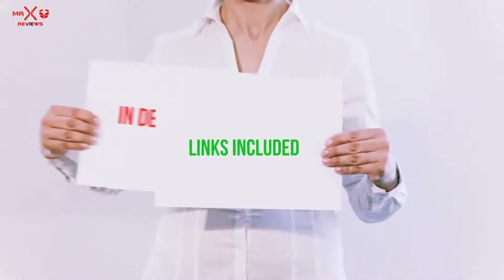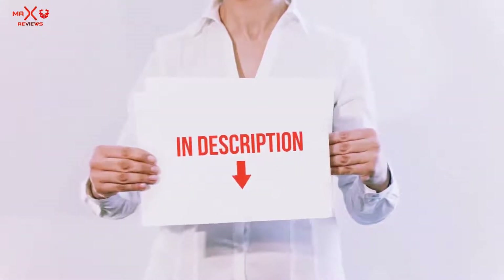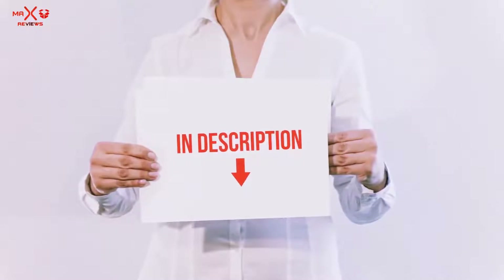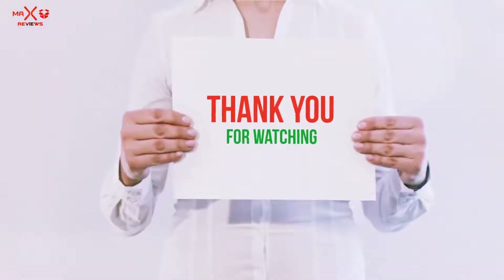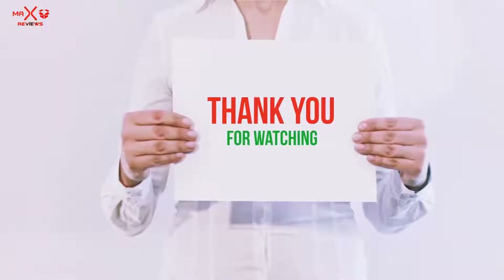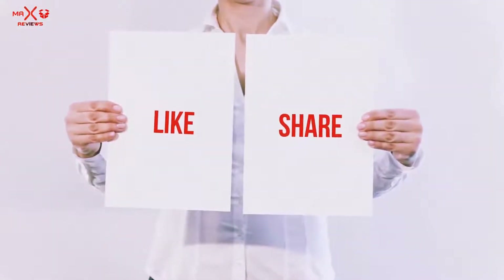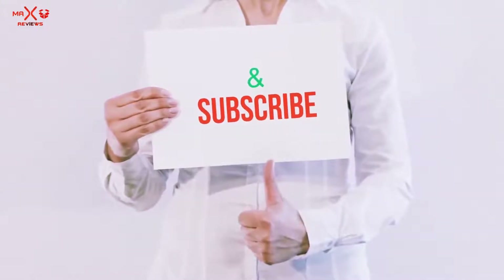All of these items are available on Amazon.com. I have included all the links in the description — you can check out the links for the latest price. Guys, thank you for watching. If you like this video, please hit the like button below, share it with your friends, and be sure to subscribe.